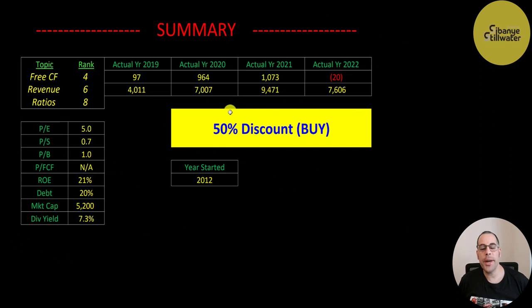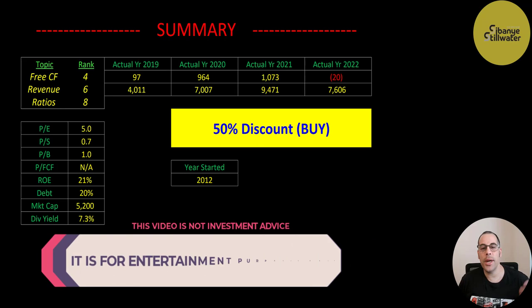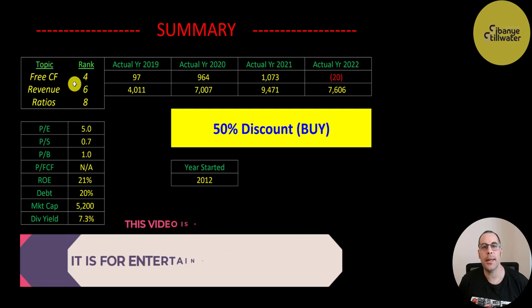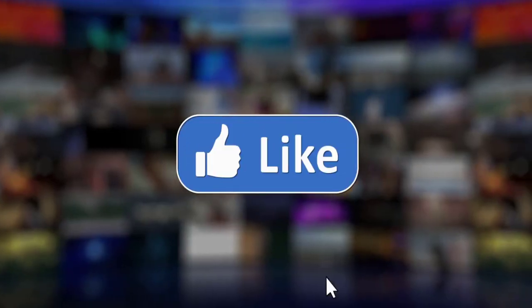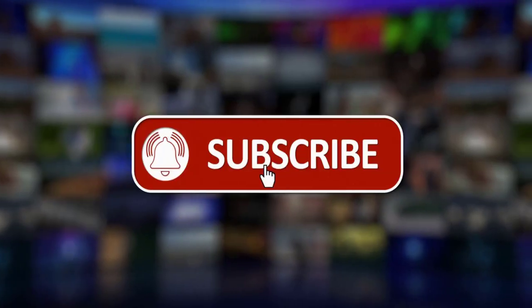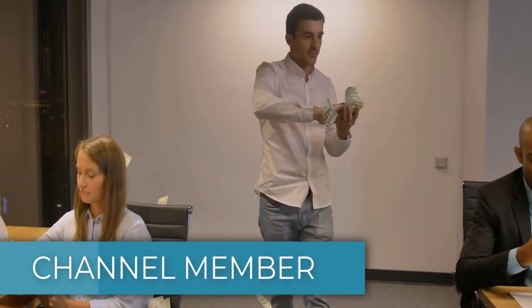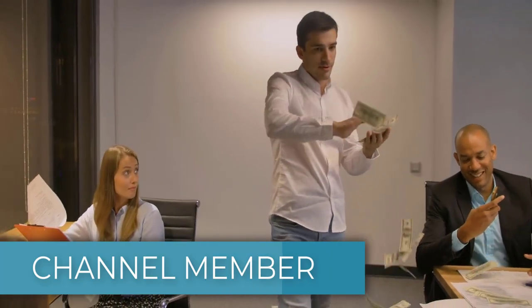To summarize: the model has them trading at a 50% discount. They've been around 11 years and it's a really good company. The main risk is country risk from being located in South Africa, which is why the stock trades at such a deep discount. I rank their free cash flow 4 out of 10, revenue 6 out of 10, and their ratios 8 out of 10. If you'd like to get a custom valuation or support the channel, you can become a member by clicking the link in the description below. Thanks for watching.